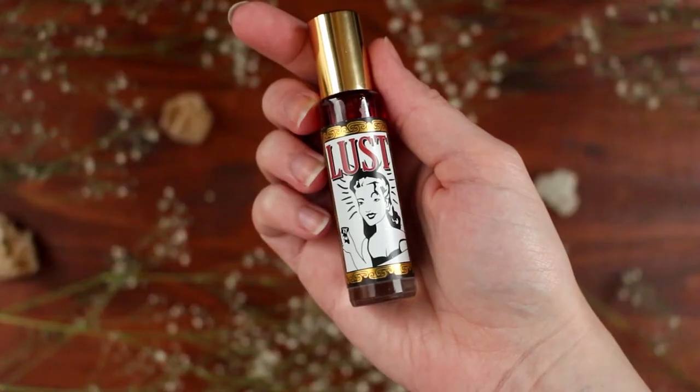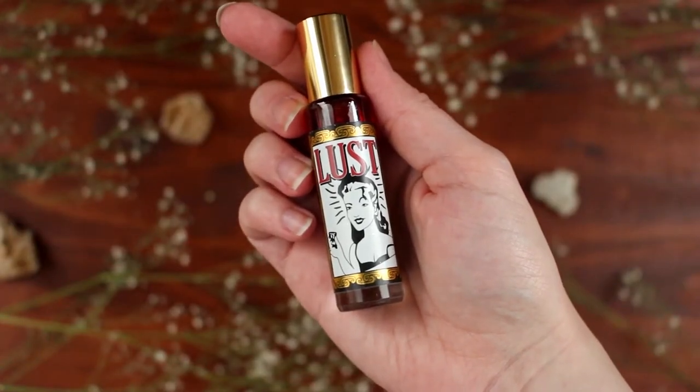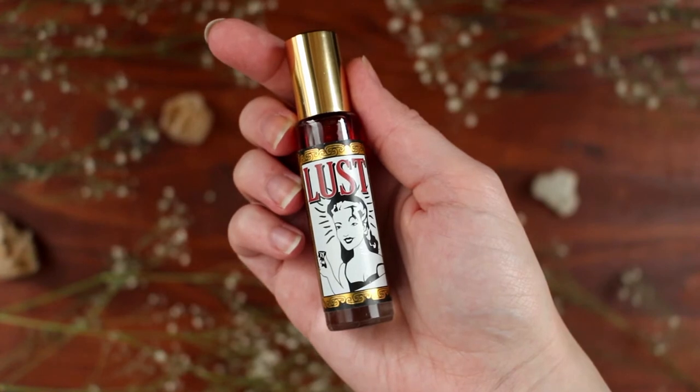In at number three we have Lust — the fragrance I've had the longest and the most bottles of from Lush. Lust has notes of jasmine, ylang ylang, vanilla, and sandalwood, and it is first and foremost a jasmine fragrance. The jasmine in this is potent, heady, and strong. It is definitely not the kind of perfume for the faint-hearted.